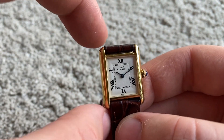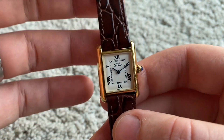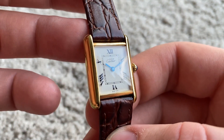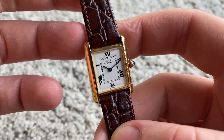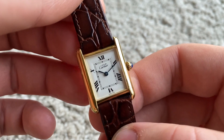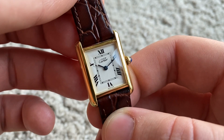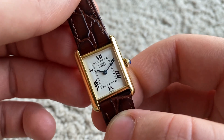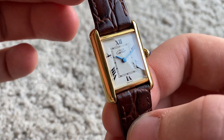It's 30 millimeters from lug to lug. This is very similar to the vintage men's Cartier Tanks, which are 23 by 31 — just one millimeter difference — while the vintage women's Tanks are 21 by 28. So this is very close to the vintage men's size.